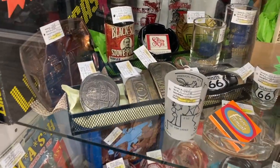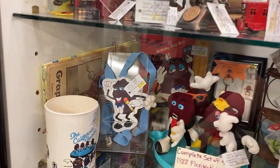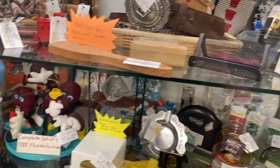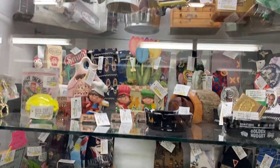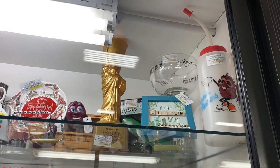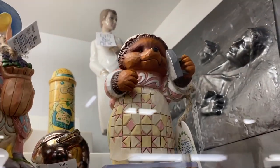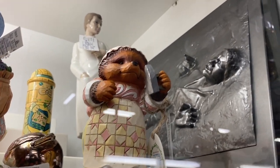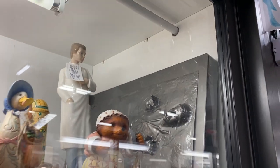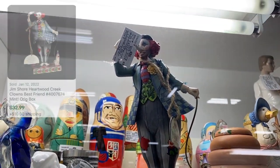Oh, I have one of these California Raisins — how cute! There are lots of cool things to see. I wonder if we can find some tiki. More California Raisins! First of all, look at this Peter Rabbit Jim Shore — so cute. And look at this Han Solo in carbonite — it's huge. And a Jim Shore clown — kind of creepy.